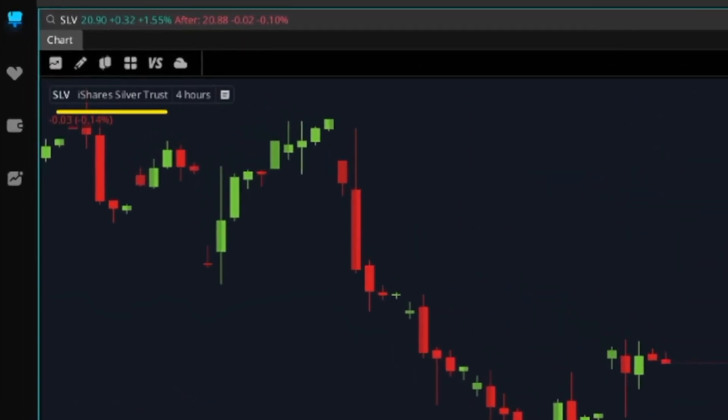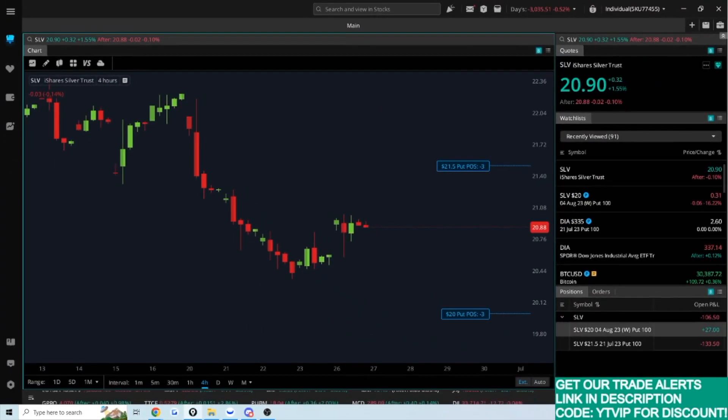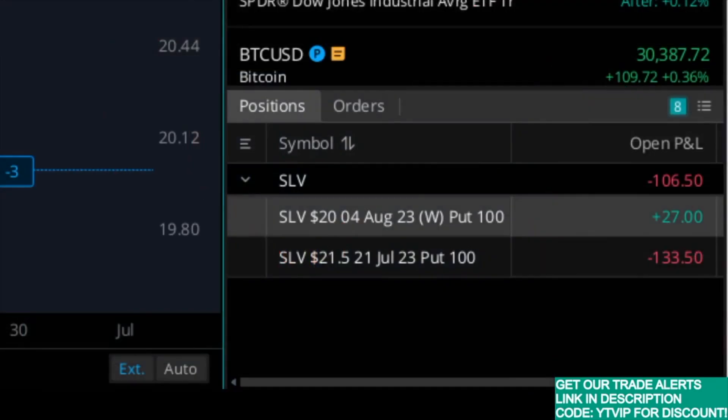Let's start with an example. I've currently got SLV — the iShares Silver Trust — which is essentially an ETF that tracks silver. In the bottom right of the screen you can see some current trades open. We have two puts: one that's in profit and one that is in the red. I'm going to go through an example as well as some of the recent options trades I've been doing within our community and my thought process with this trading style.